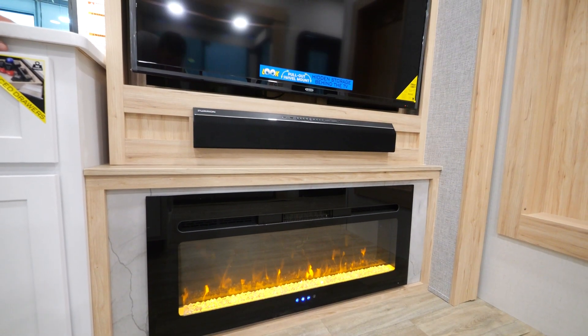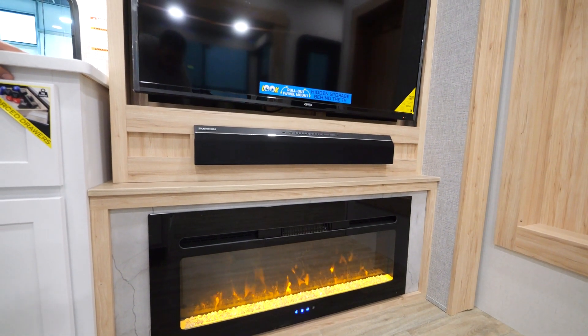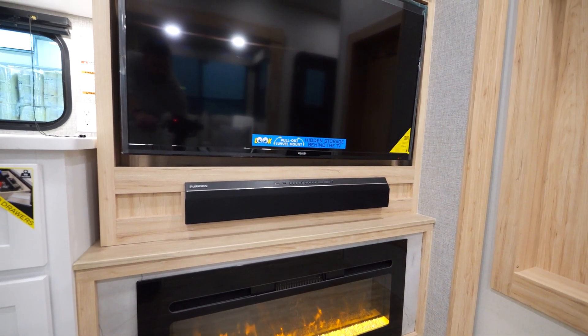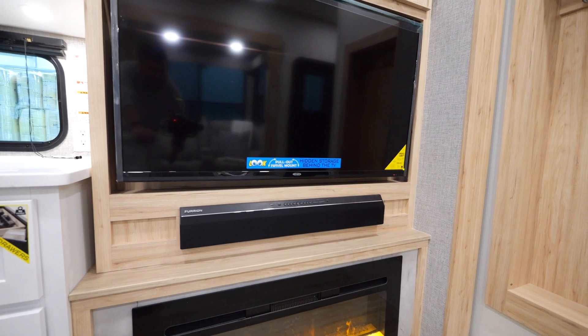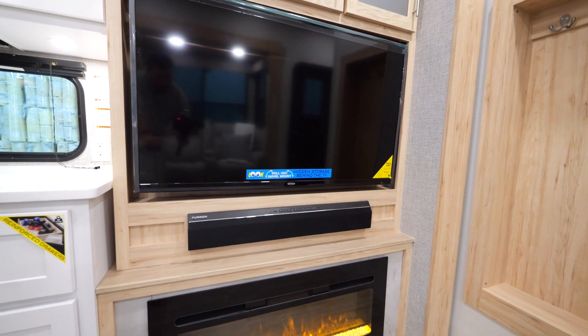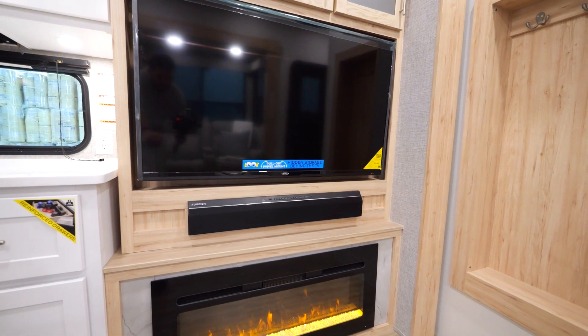When it pertains to the entertainment area, you'll find we use a 40-inch fireplace that puts off 5,000 BTUs of heat. Just above that is a Furion soundbar with USB charge ports, radio, and Bluetooth capabilities. Above that, a 50-inch TV with plenty of hidden storage behind it.